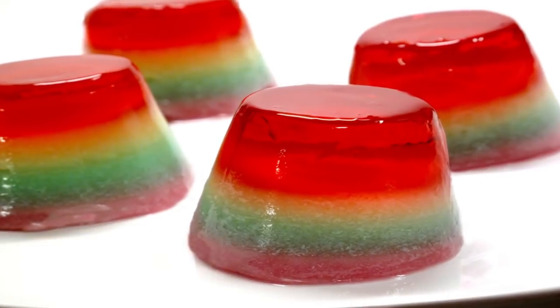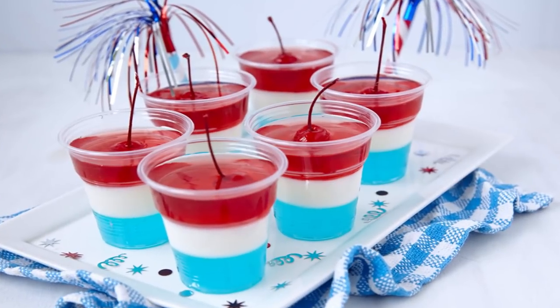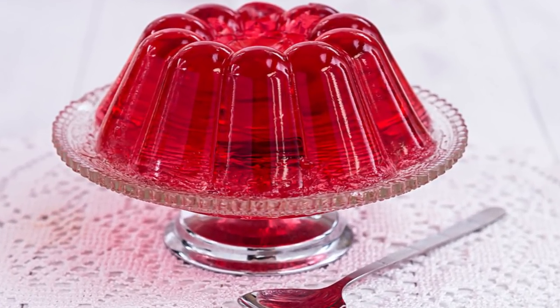Jell-O: Most kids have grown up eating Jell-O, and most parents believe that Jell-O is loaded with healthy ingredients. This is why hospitals serve it all the time. But if you actually knew what was in the Jell-O, you might think twice before serving it to your children.